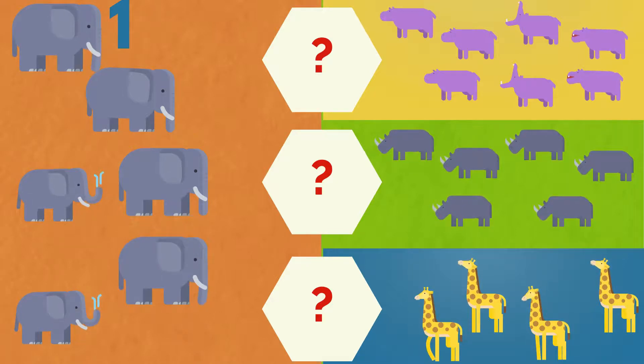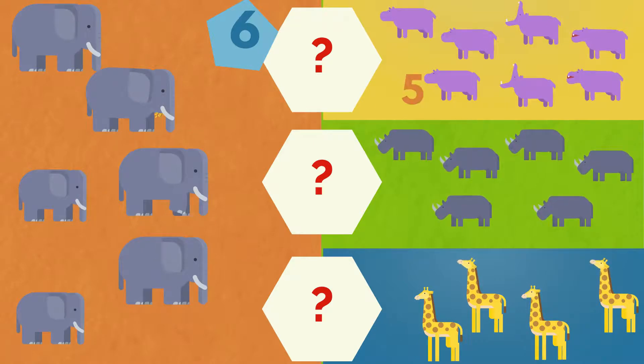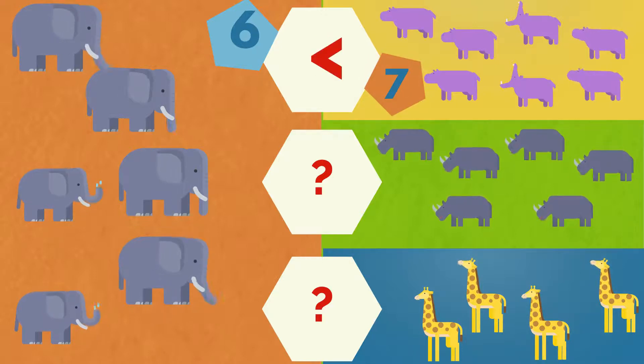One, two, three, four, five, six. Six elephants. One, two, three, four, five, six, seven. Seven hippos. The elephants are less than the hippos.